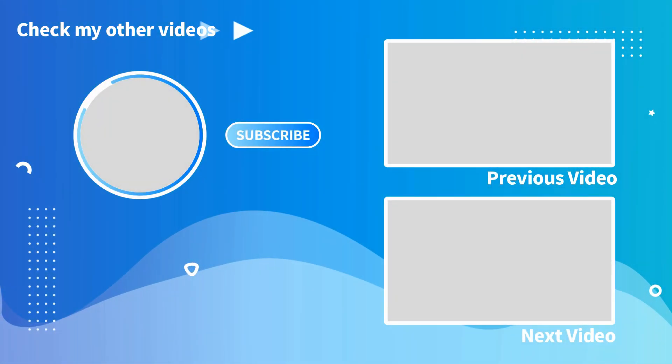Thank you so much for watching everyone. If you enjoyed what you saw, click on the two videos here at the end screen — it helps out the channel. Also don't forget to like, comment, and subscribe if you are new. We'll see you all in the next video folks, wherever that may take us — we'll see you then!